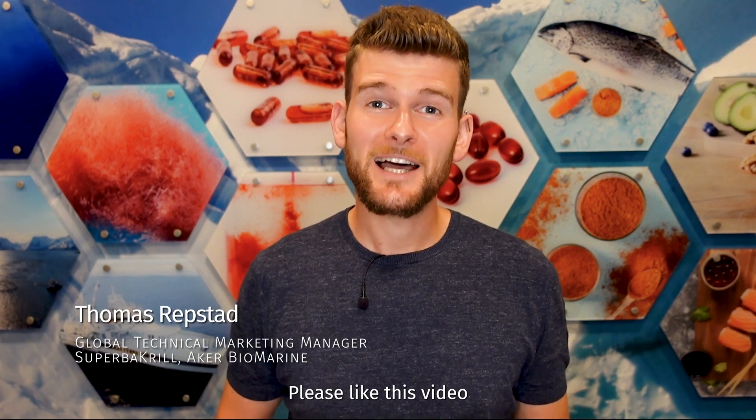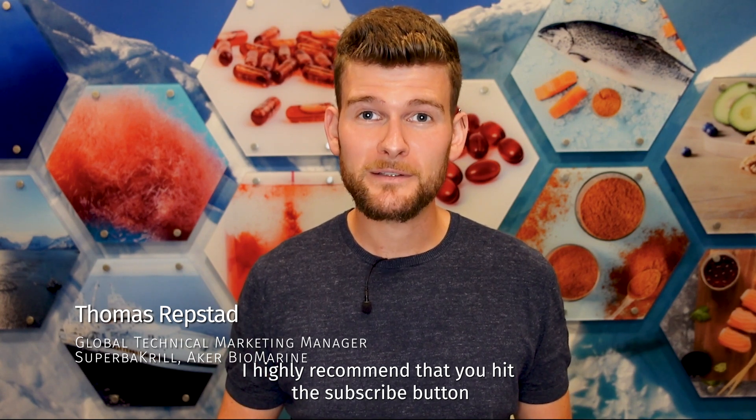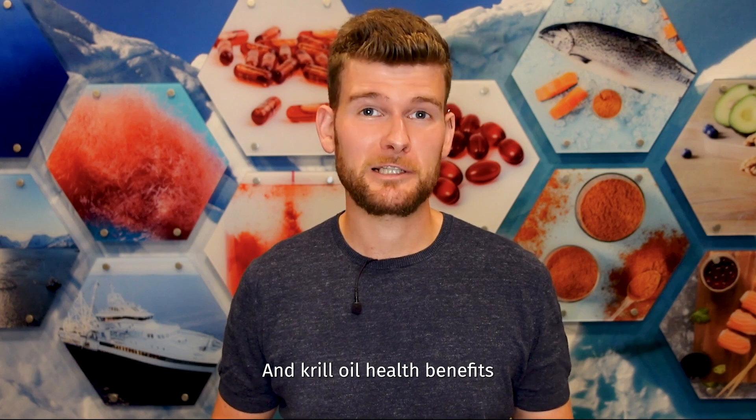Hi, I'm Thomas. Please like this video, and if you're new to the channel, I highly recommend that you hit the subscribe button to stay up to date on all the latest information about krill oil and krill oil health benefits.